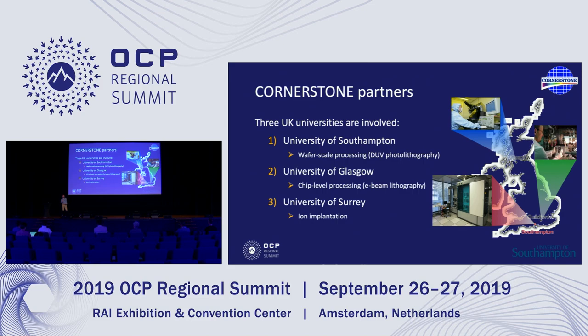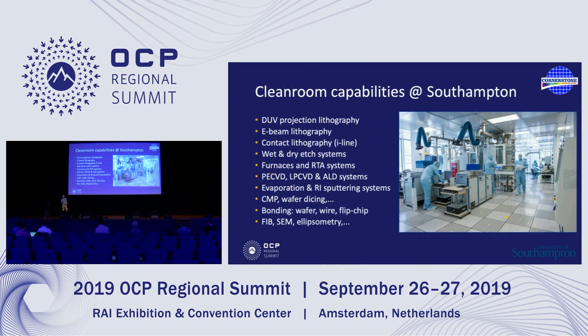Cornerstone is formed of three UK universities. There's us at the University of Southampton on the south coast, where we do wafer-scale processing on 8-inch wafers. There's the University of Glasgow in Scotland, which runs e-beam lithography — more for very high-risk devices where you might just want to commission one or two chips. The third partner is the University of Surrey in Guildford, which are our ion implantation partners. Southampton has a fairly large clean room with all the facilities you'd expect of a CMOS fab, with ion implantation done just up the road at the University of Surrey.